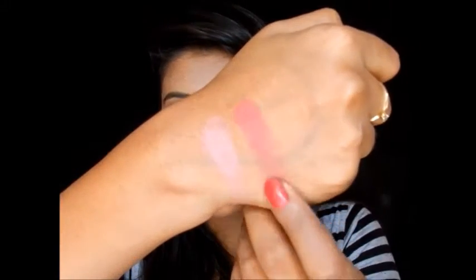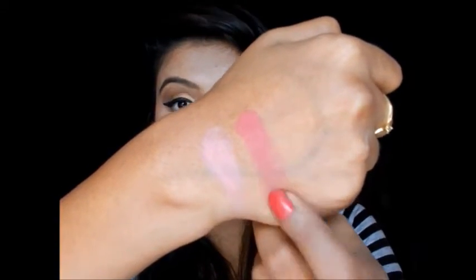The next blush is the Oriflame Cherry My Cheeks blush in shade Pretty Pink. This blush is very highly pigmented — the problem is that due to the high pigmentation it's really hard to blend on the cheeks and it can look unnaturally bright. So I don't prefer using it on my cheeks, but it works really well as an eyeshadow. Here is the swatch — highly pigmented but tricky to blend naturally.